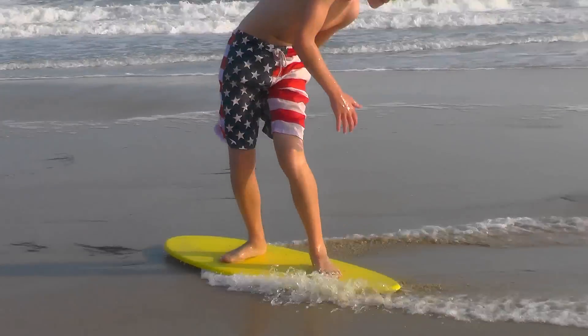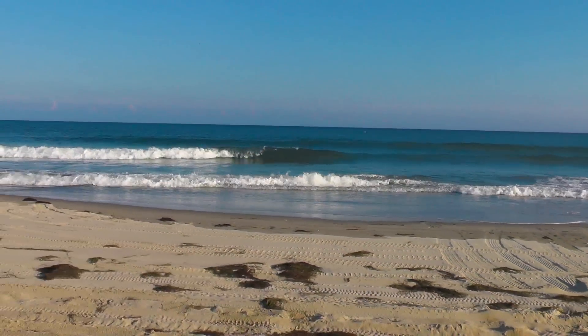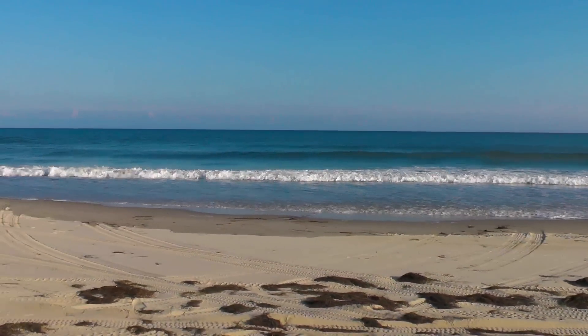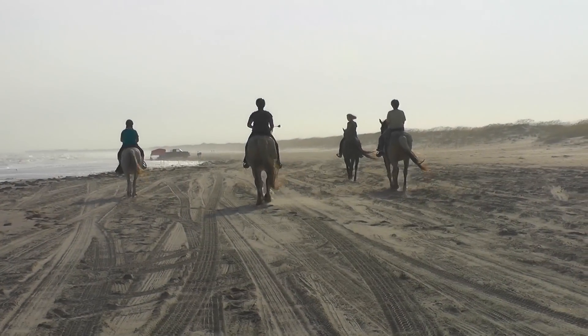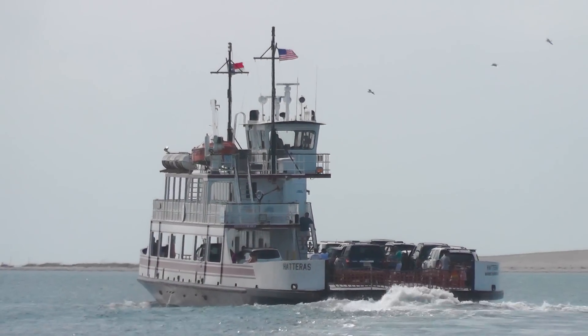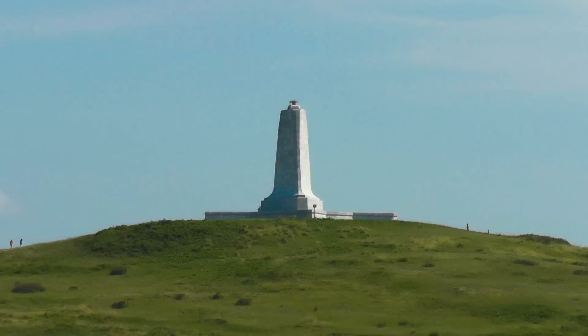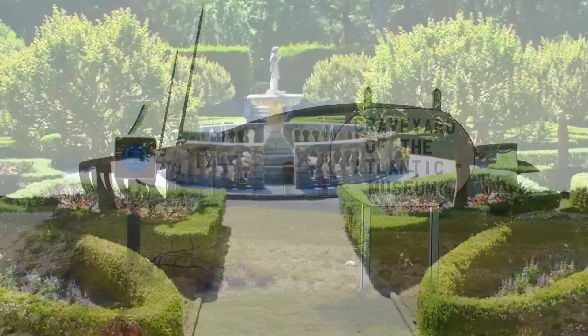If that's not enough to keep you busy, the island is chocked full of many other adventures that Frisco Woods Campground is right in the middle of. In addition to great beaches, we have many local attractions: charter boat fishing, horseback riding on the beach, a free ferry to take you to Ocracoke Island, the Native American Museum, the Wright Brothers Memorial, Elizabethan Gardens, and the Graveyard of the Atlantic Museum.